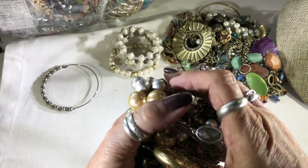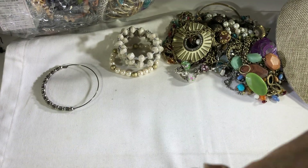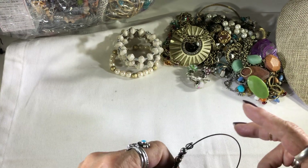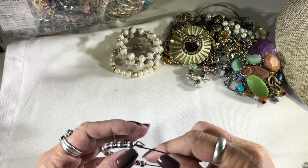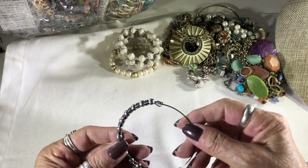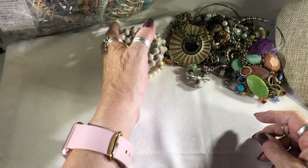I'm gonna untangle this later, and on part two I will show you what was in it. I guess this is a bracelet — I thought it was an earring, but there's no way. Just a little handmade bracelet.